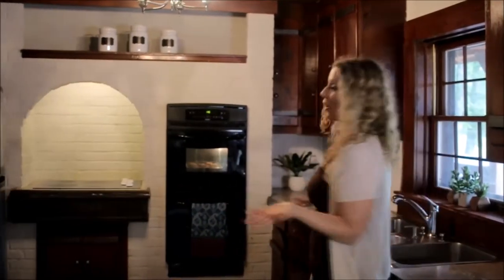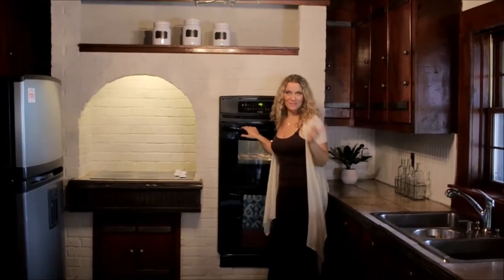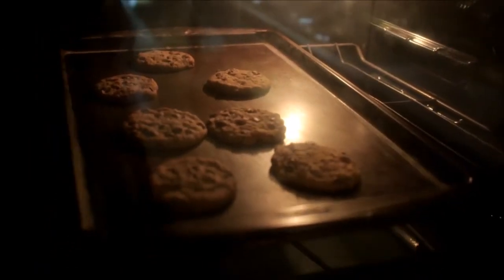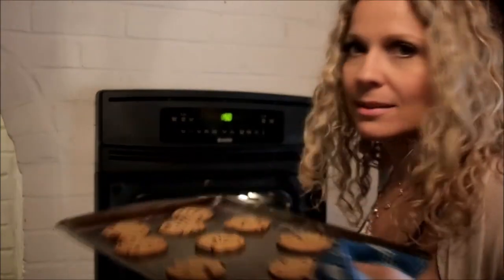The kitchen is the heart of a home and this is where all the magic happens. Double ovens — so good.